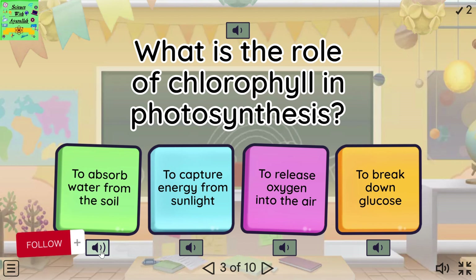What is the role of chlorophyll in photosynthesis? To absorb water from the soil. To capture energy from sunlight. To release oxygen into the air. To break down glucose.